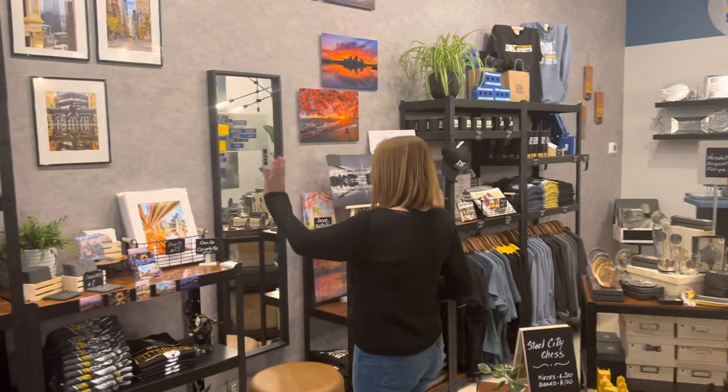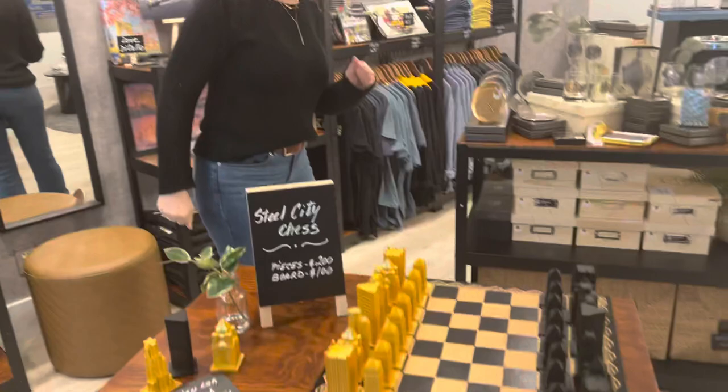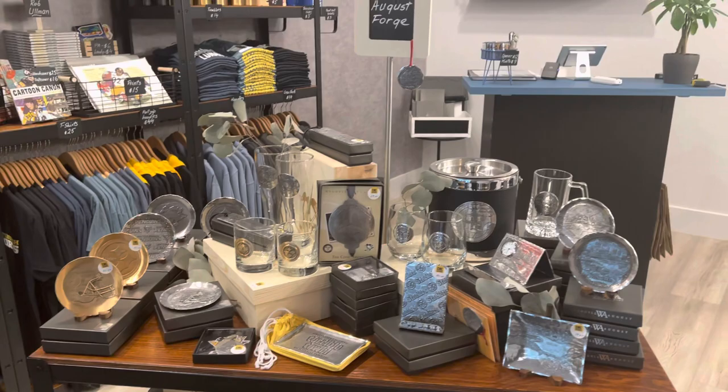We got all of our artist stuff. We have Carla Cordello's and Dave DiCello's things — I put them up on a wall last night. Sorry, neighbor upstairs, for the three or four nails I put in the wall maybe a little too late. Steel City Chess, really cool stuff. They're so heavy, they feel like rocks — some kind of composite.